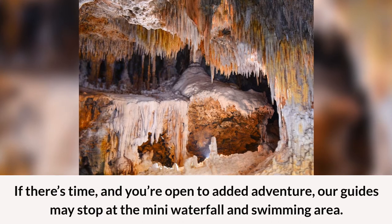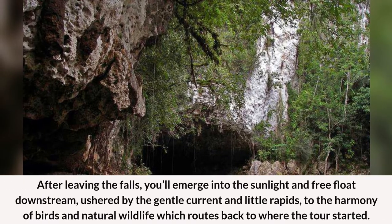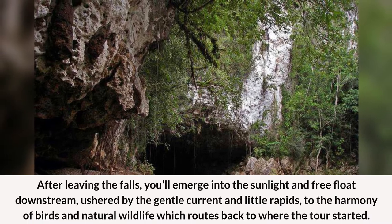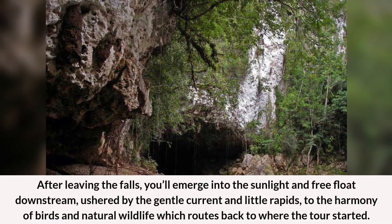If there's time and you're open to added adventure, our guides may stop at the mini waterfall and swimming area. After leaving the falls, you'll emerge into the sunlight and free float downstream, ushered by the gentle current and little rapids, to the harmony of birds and natural wildlife, which brings you back to where the tour started.